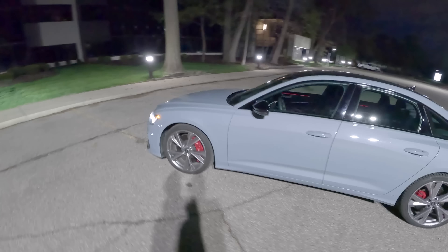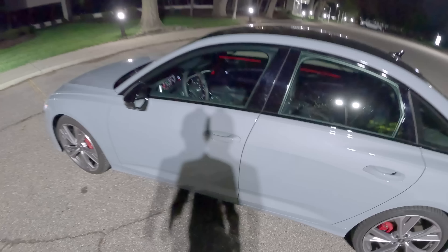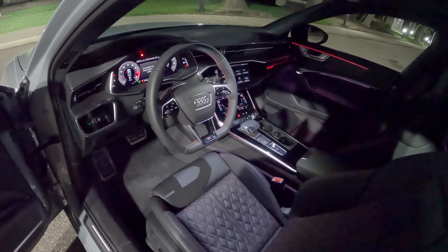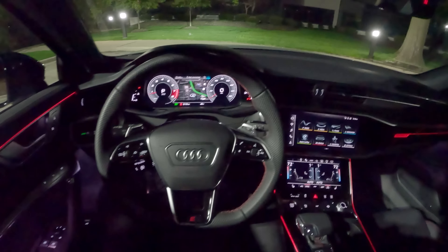21-inch wheels — we are on Pirelli winter tires tonight. We have the S-beam headlights, and I love this DRL design right here. The interiors of these cars are just so sharp looking at night — the red contrast stitching, all the little aluminum accents add up to be a very special feeling interior.